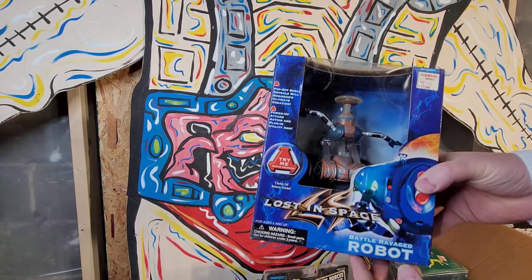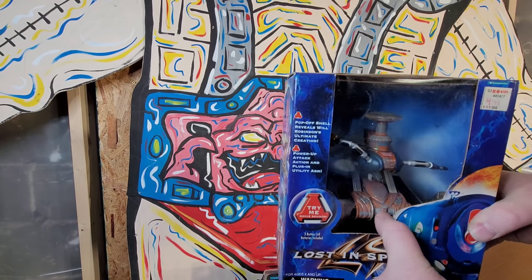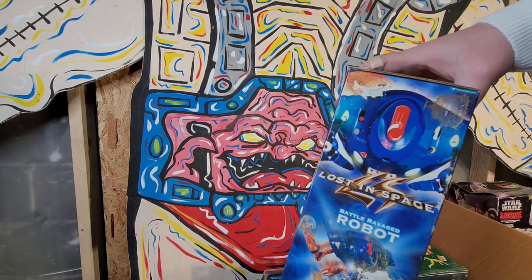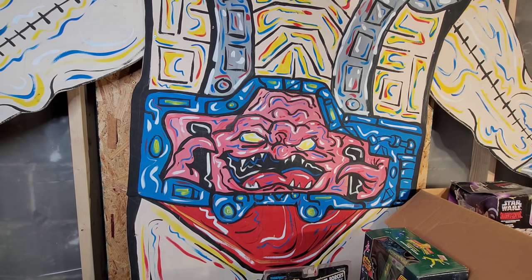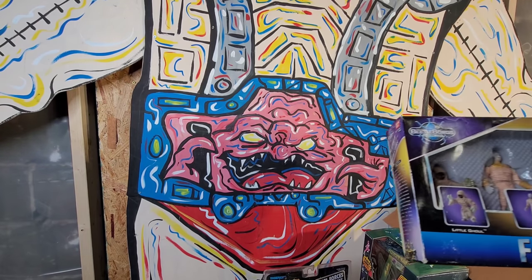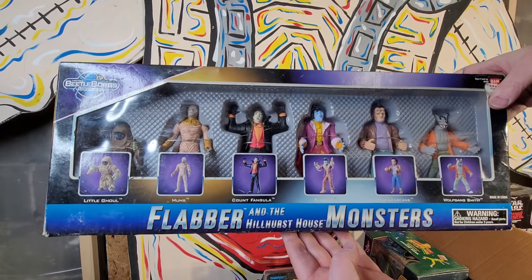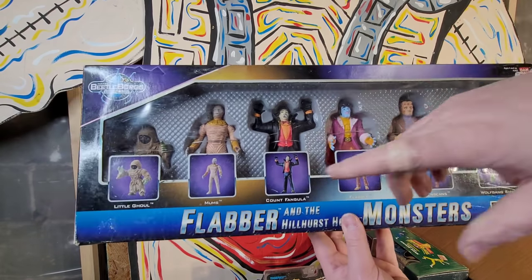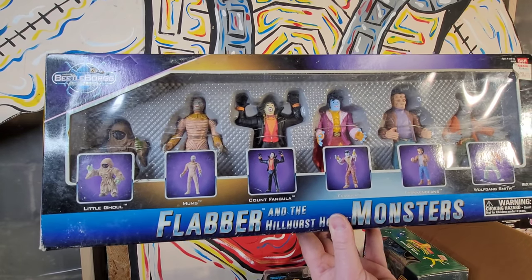Got this Lost in Space figure - says try me. His battery's toasted. Old KB Toy exclusive. Not much better - but this is cool, I actually have this one opened. We have Flabber and the Hillhurst House Monsters - these are Beetleborgs figures. You got the little ghoul. I love these monster figures, they kind of fit into that classic monster genre. I actually picked up a collection of these that was with a haunted house at a garage sale. Those are neat - that's a pretty cool figure.